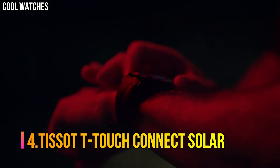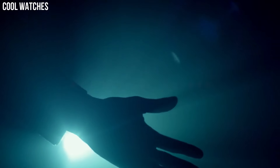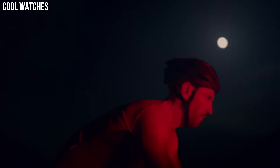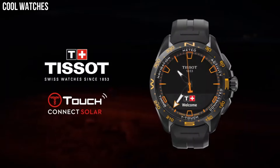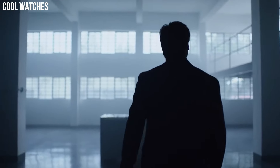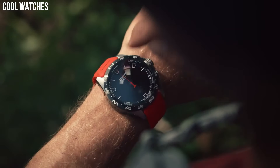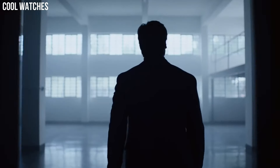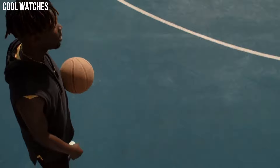Number 4: Tissot T-Touch Connect Solar. All the electronic components of the T-Touch Connect Solar are energy efficient. The watch is equipped with the latest generation photovoltaic cells that eliminate the need for long, frequent, and stationary cable recharges. Bezel material: titanium. Bezel function: stationary. Calendar: perpetual calendar. Special features: alarm, altimeter, automatic daylight saving time, automatic sleep mode, azimuth, barometer, calories burned, chrono lap, chrono logbook, chrono split, compass, connection, connection alerts.